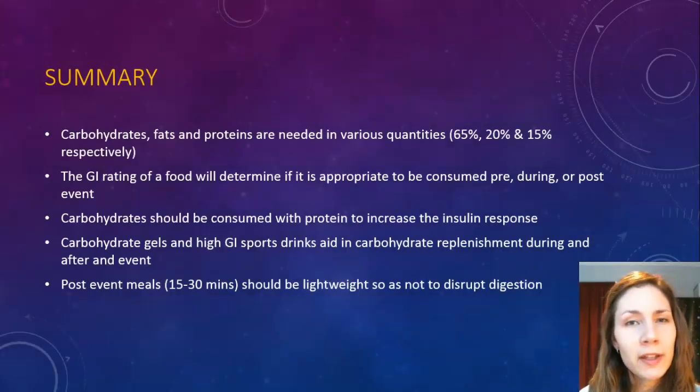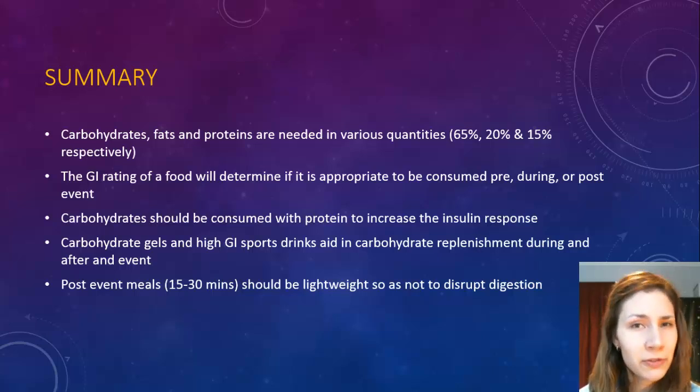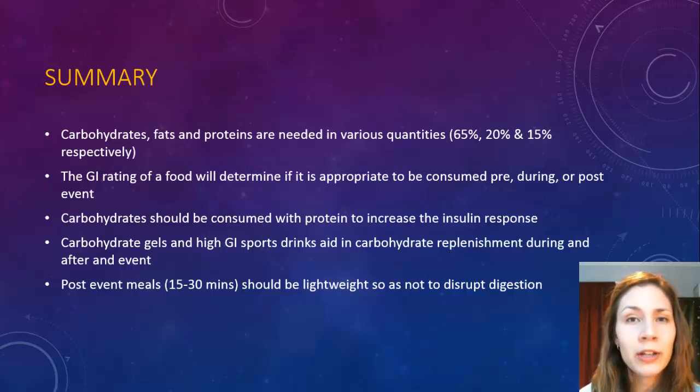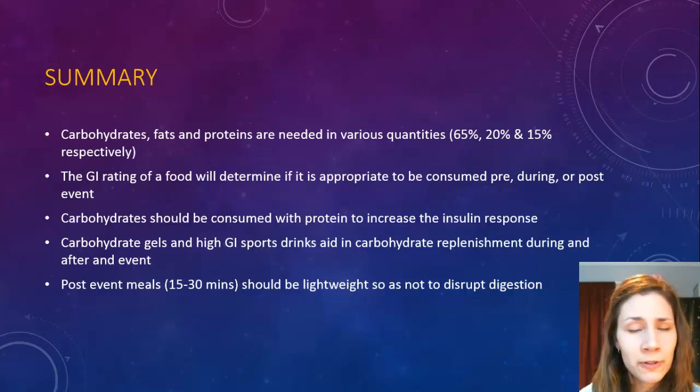In summary, you're looking at carbs, fats, and proteins as the food fuels — you need them in various quantities, roughly 65%, 20%, and 15% as a rough guide. The GI rating of the food will determine if it's appropriate to be consumed before, during, or after an event. Generally we're looking at high GI during and after, and then low to moderate before. Carbohydrates should be consumed with protein to help absorption or to increase the insulin response, which then leads to storage. Carbohydrate gels and high GI sports drinks aid in carbohydrate replenishment during and after an event — that's why there's such a big business in them. Post-event meals should be lightweight, combining protein and carbohydrates within 15 to 30 minutes after an event to maximize replenishment of fuel stores. You don't want to disrupt digestion — some people end up with bloating if the meals are too heavy.